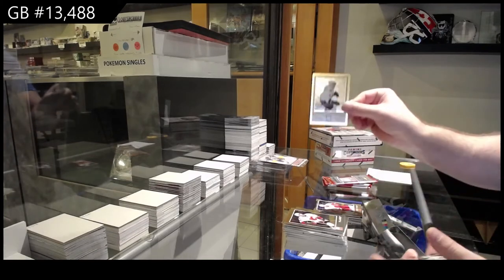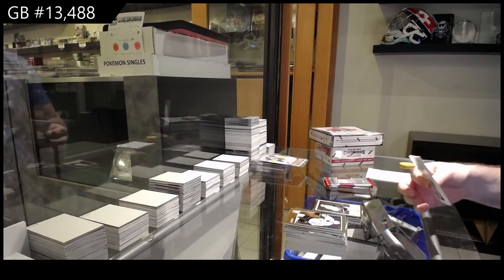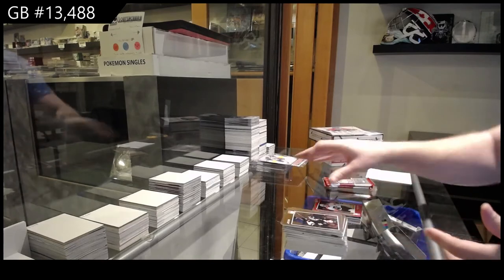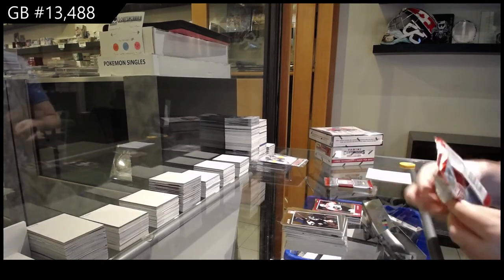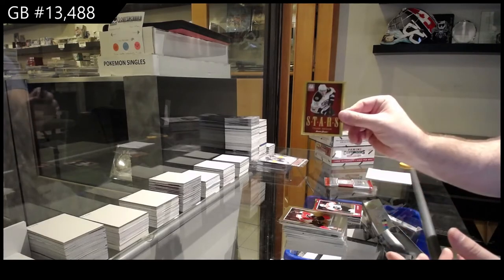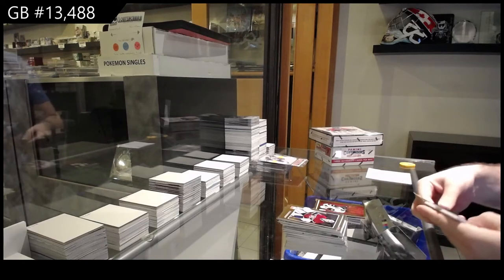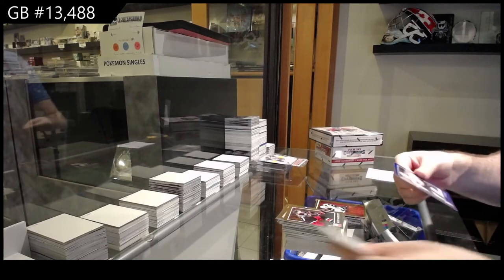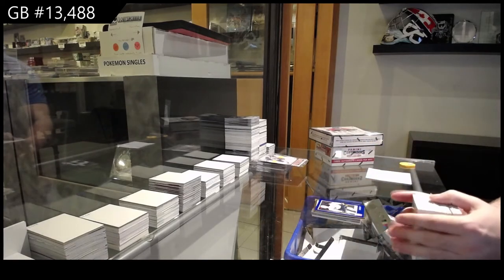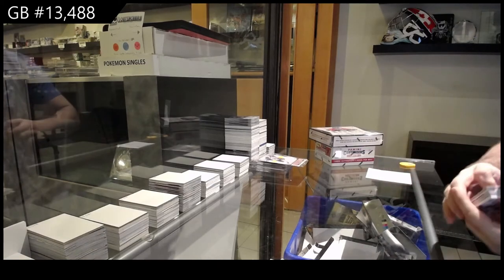We've got an Elite Series of Ovechkin for the Caps. Red die cut of Danny Breer for the Flyers. We've got a Stars for the Boston Bruins — Tyler Sagan. And big finish for the Buffalo Sabres, Marcus Foligno, $9.99.